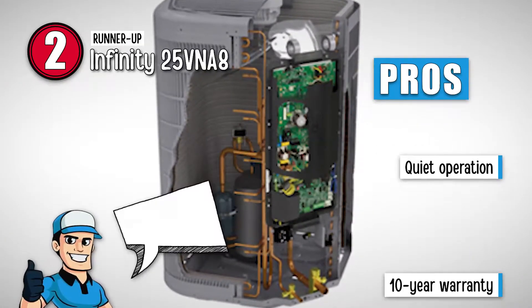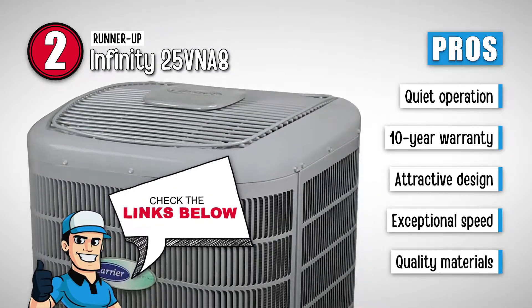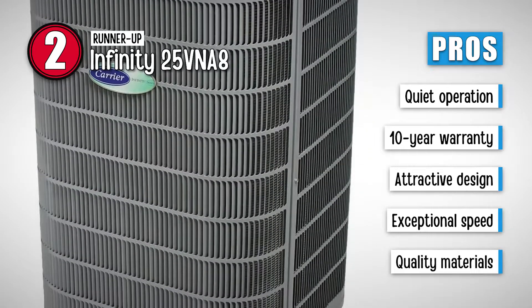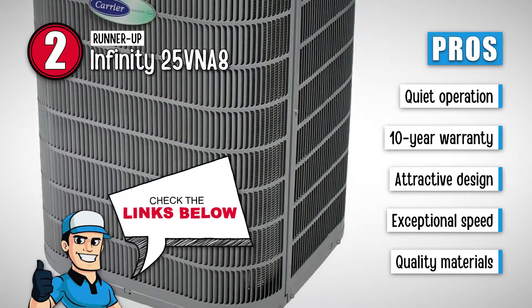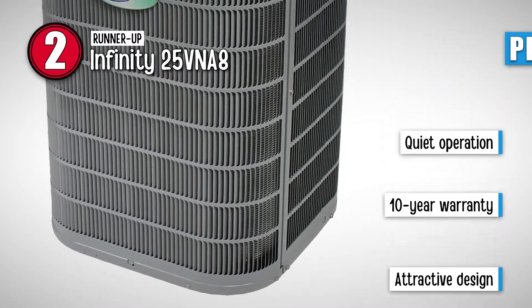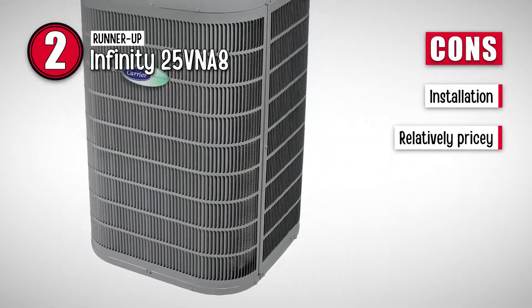Its pros are: it has very quiet operation, it has a reliable warranty of 10 years, it has an attractive design that is appealing to look at, it has exceptional speed to enhance the experience, and it's composed of quality materials to make it last long. However, installation is critical, and it's a relatively pricey model.